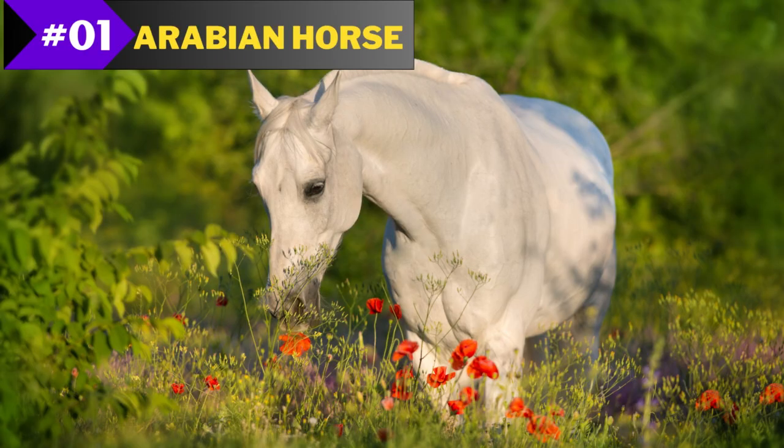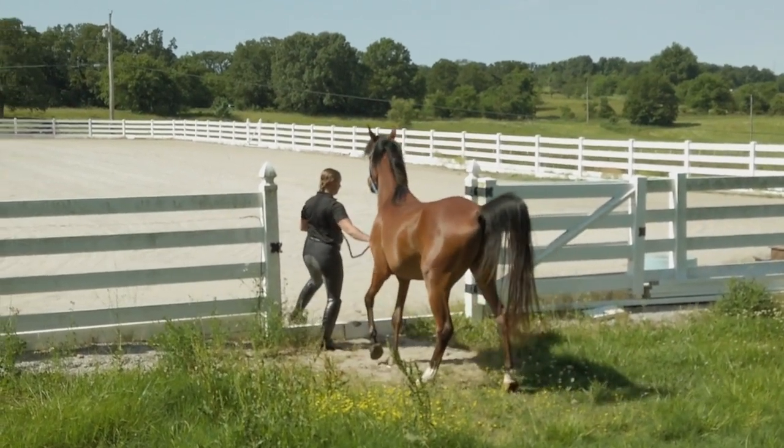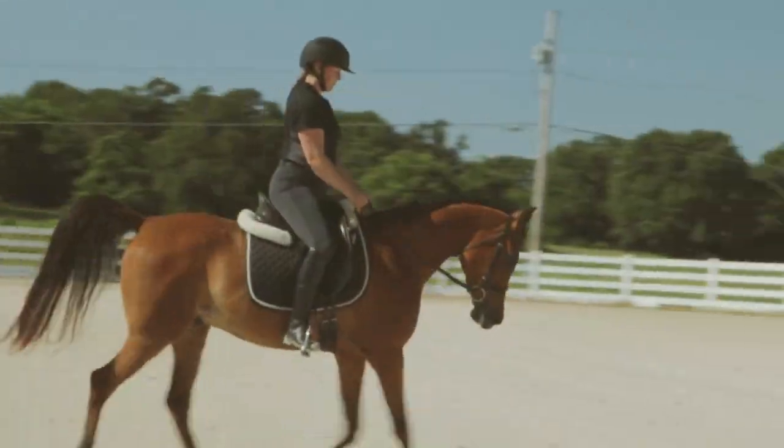Number 1: Arabian Horse. Arabian horses have a long and distinguished history when it comes to classic horse breeds. They're widely known for their incredible endurance, slender build, and beautiful features.